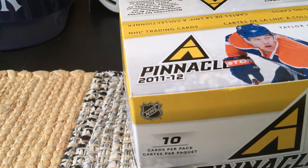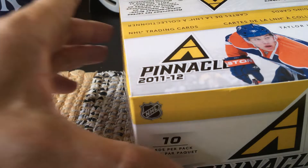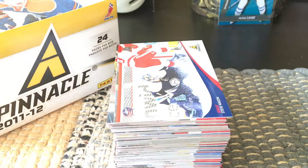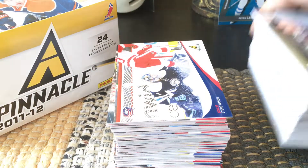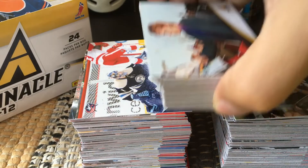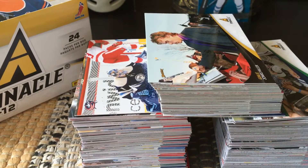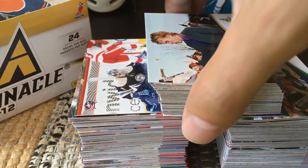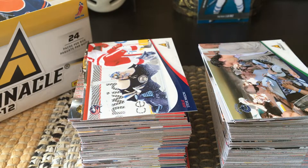So what did I get? I was looking for the breakthrough rookies with the new foil technology, or the ring collection — whatever they call it. I got loads of base cards: there's one stack, boom, another stack, boom, and another stack on top. You probably get about 90% of the base set, which isn't bad — you almost get the entire set.